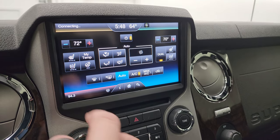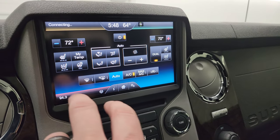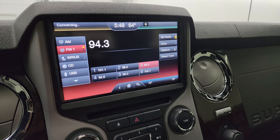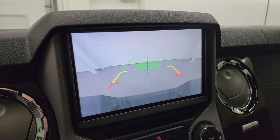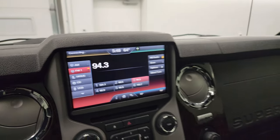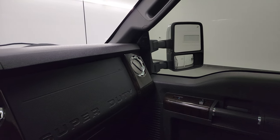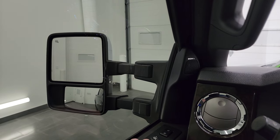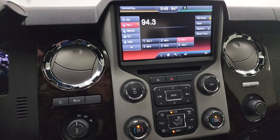You have your climate controls including your heated and cooled seat buttons and heated steering wheel button. The radio has AM, FM, and SiriusXM capabilities plus a CD player. This is also where your backup camera shows up, and that is working nicely. As promised, the mirrors power telescope in and out — it's always a big thing on these trucks to make sure those mirrors are working.